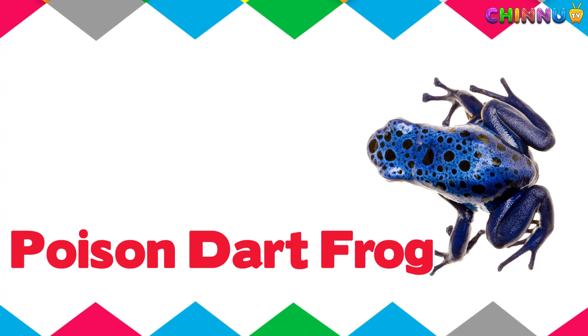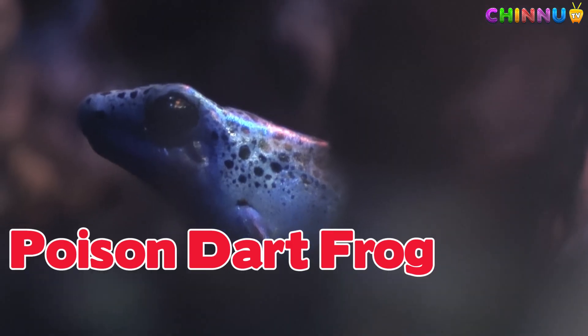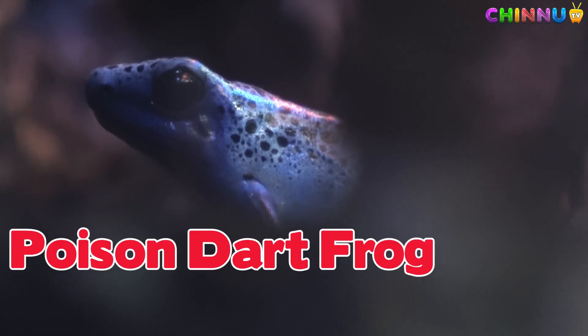Poison Dart Frog. Brightly colored frogs that have poison on their skin.